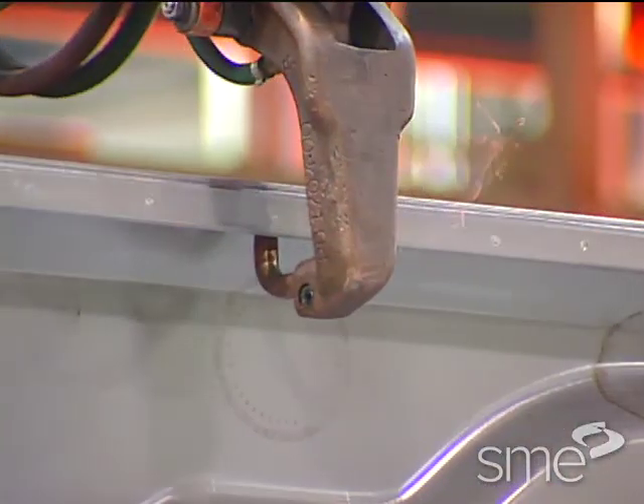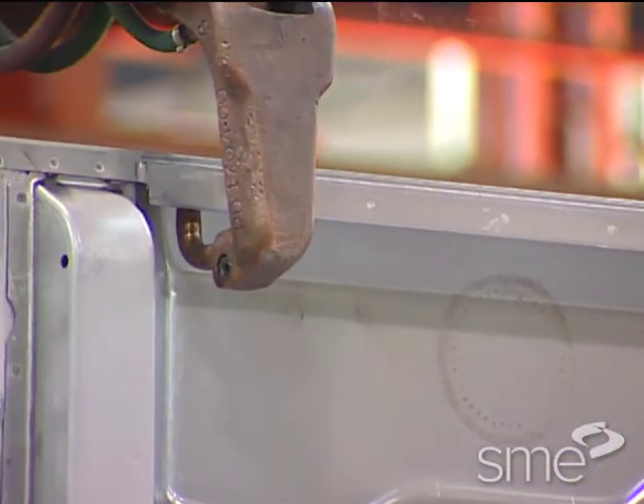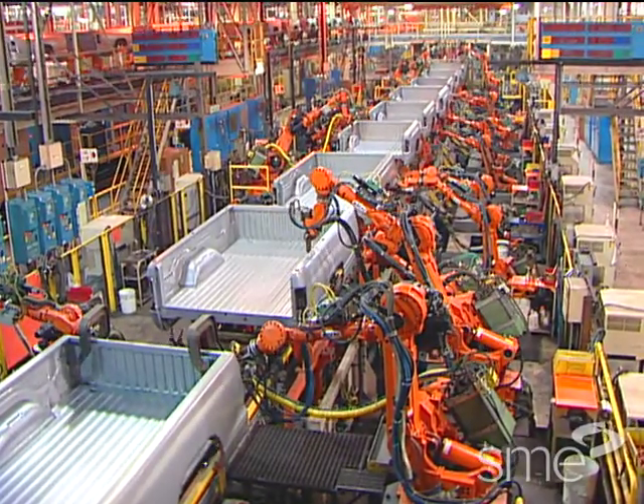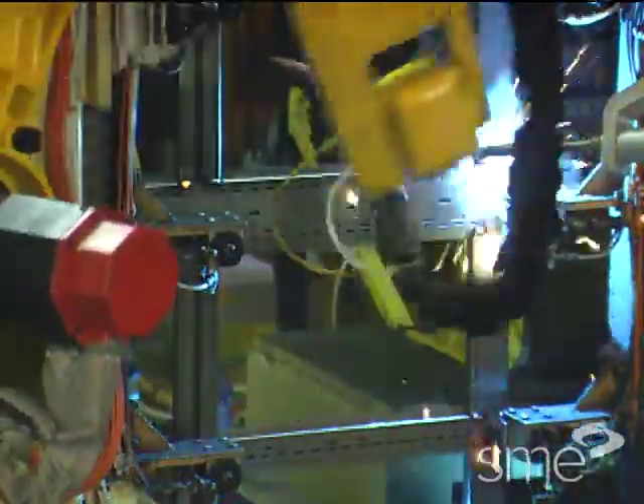Robots are used extensively for both arc welding and spot welding operations and are an integral part of most high production, high quality welding installations including automotive assembly lines and furniture and appliance manufacturing.